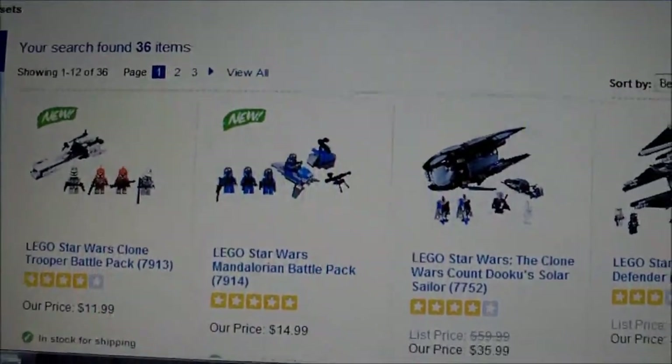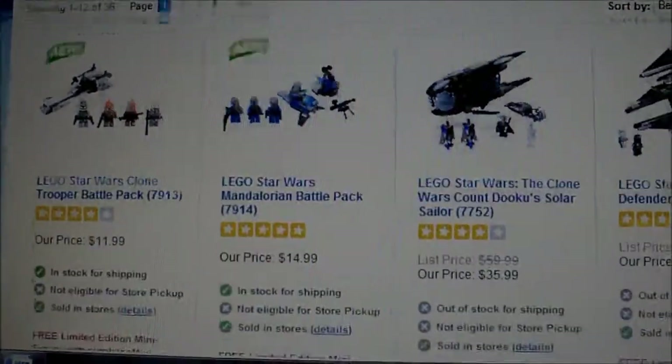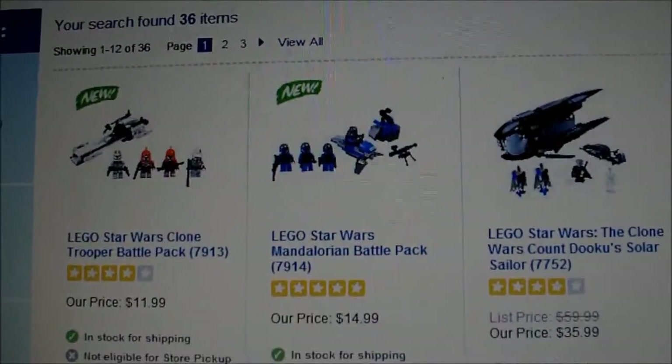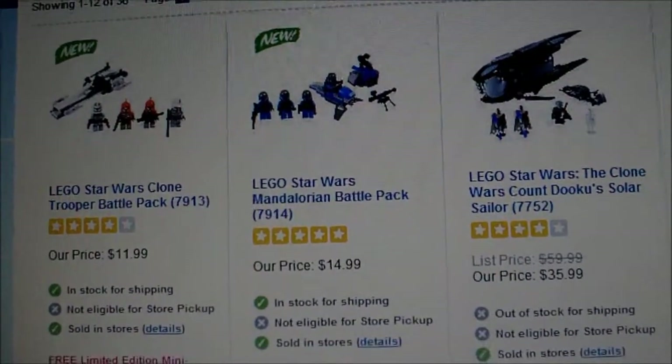And that is all of them for now. This is Wave 1 of the 2011 sets, or just Winter sets — doesn't matter. Right now, the first ones I'm definitely going to buy once I get some money — tomorrow, actually.